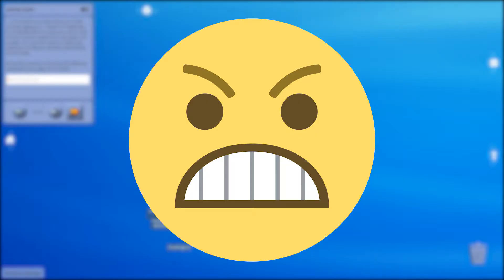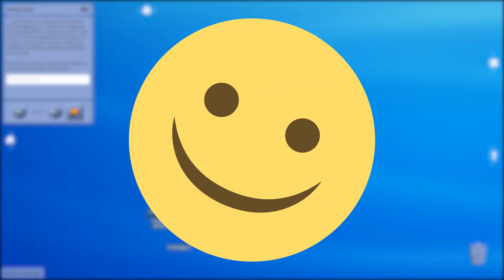A smile, a frown, a silly face, a sad face, an angry face, a happy — did I already say happy? Yeah, maybe.